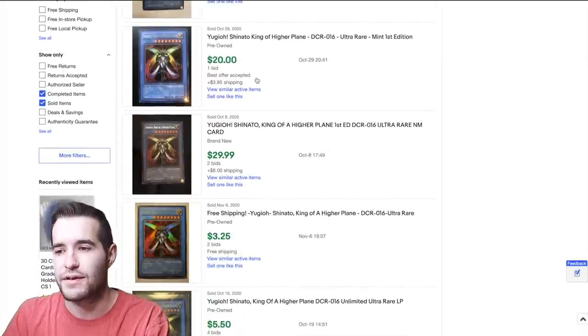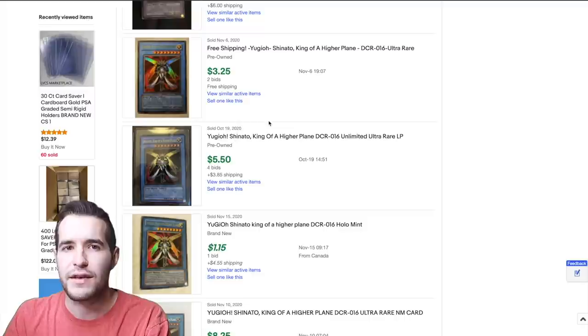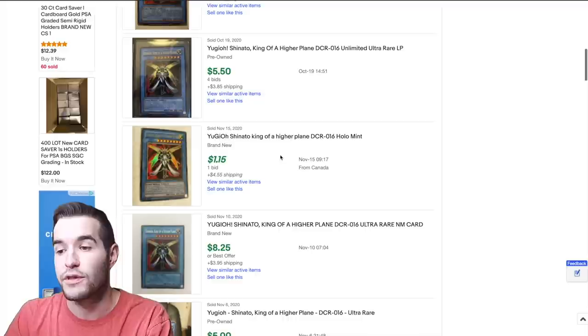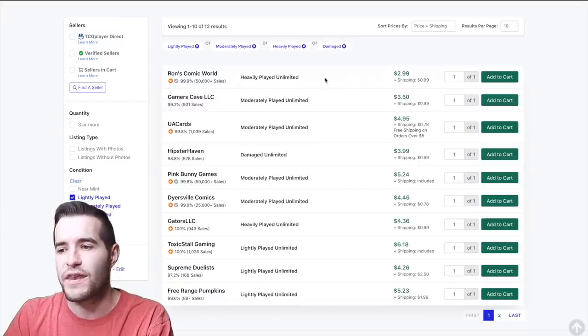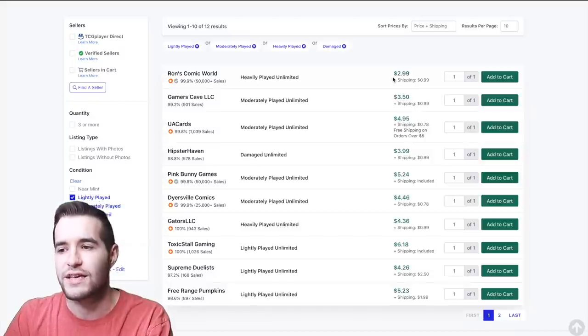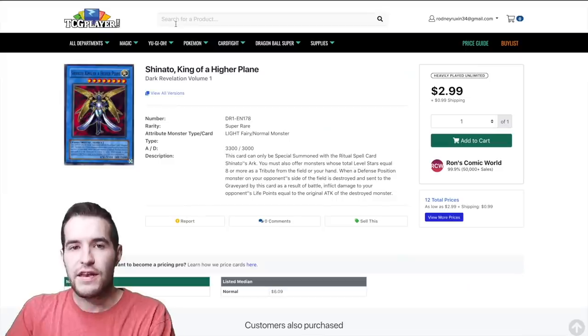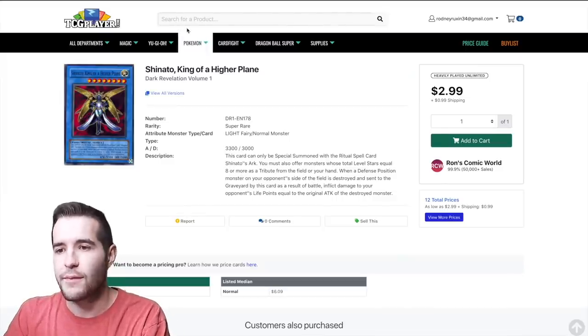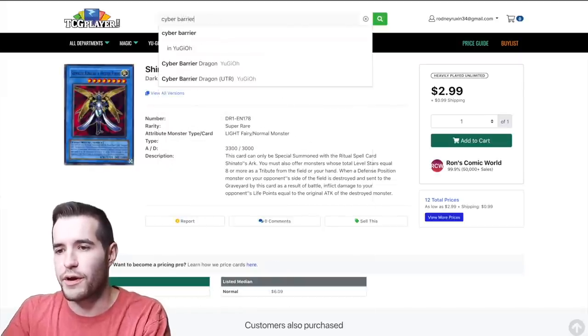There's a first edition in silver from Dark Crisis for $20, but that's a different set so it doesn't apply. Sometimes eBay won't help much, but sometimes it can be useful for the sold listings. For a card like this I'd estimate about $2 to $3, considering shipping and the difference between damaged and heavy play.